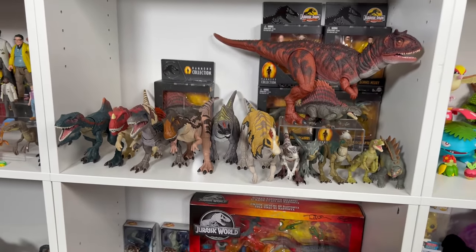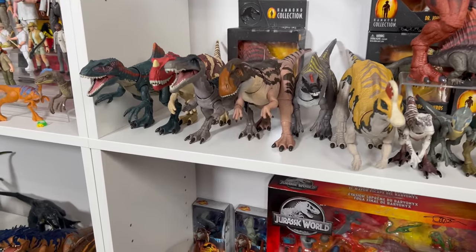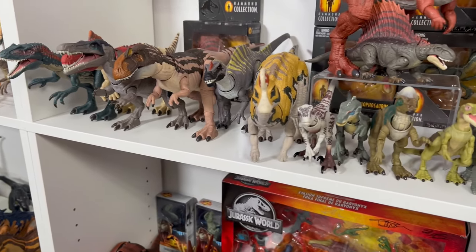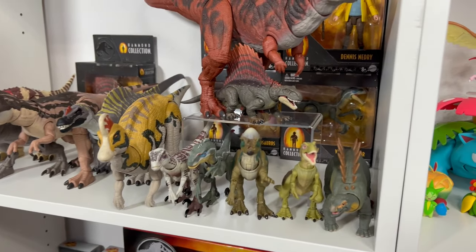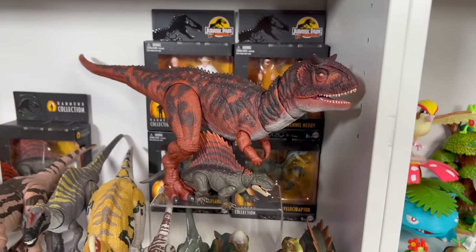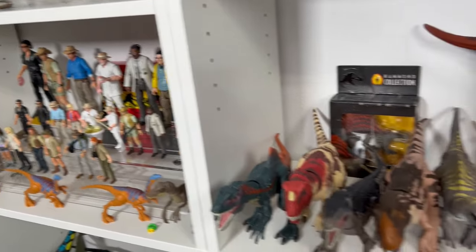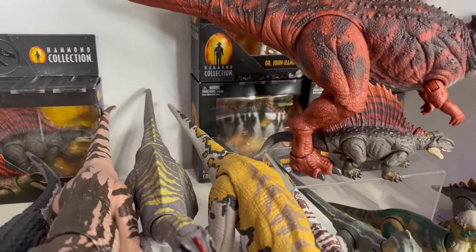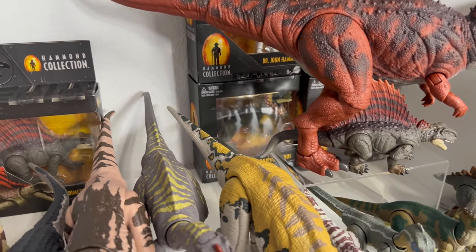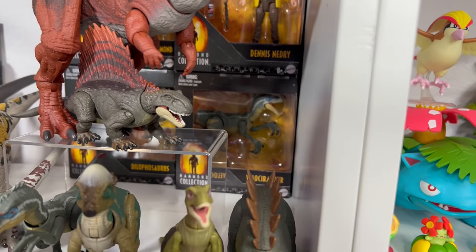Making our way up, we have the Hammond Collection — my primary focus for Jurassic right now. I have a bunch of carnivores up here: some raptors, the Dimetrodon which I just reviewed, the ever-beautiful Carnotaurus. I have some sealed figures back there — I didn't open Nedry or Hammond since I have a few of them from the mainline. And then I have a sealed Dilophosaurus that I picked up as a spare when they first came out, so I'm obviously going to keep that one sealed. I have a male Velociraptor back there.